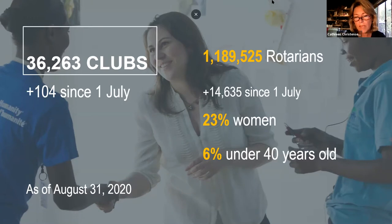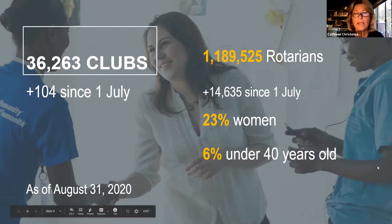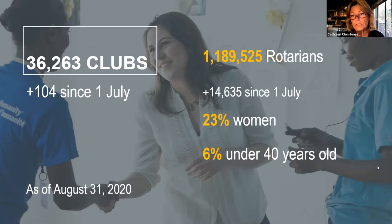Over the past five years we've stayed right around 1.2 million members. Unfortunately as of July 1 we decreased to just under 1.2 million — we're at 1,189,525 worldwide. We've seen some growth since July 1; as of August 31st we've grown just under 15,000 members worldwide and added 104 clubs since July 1st. Unfortunately that growth is happening more outside the United States.